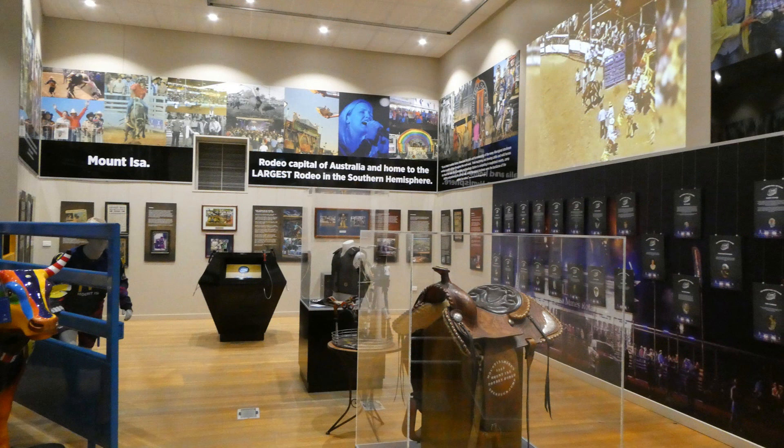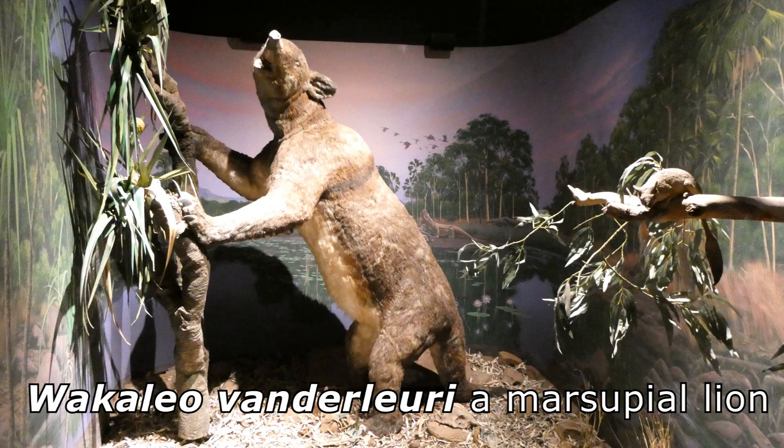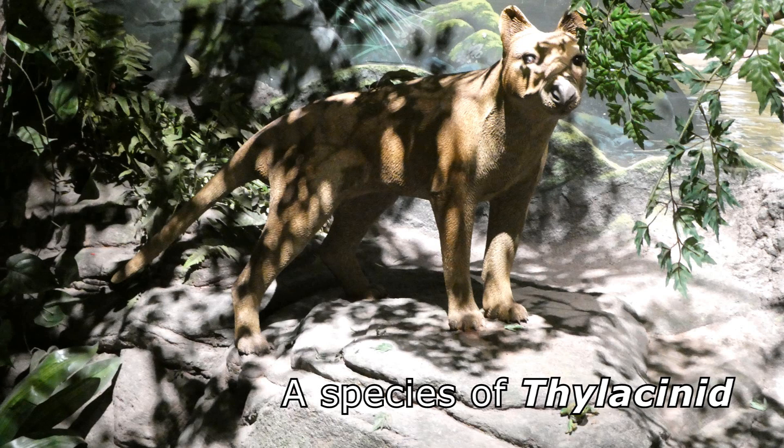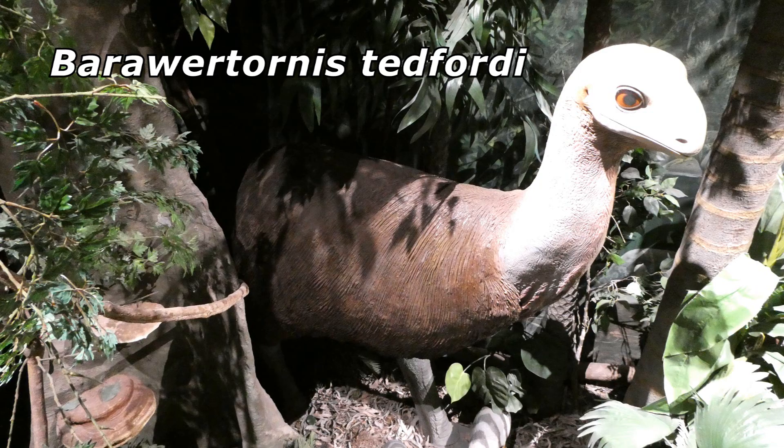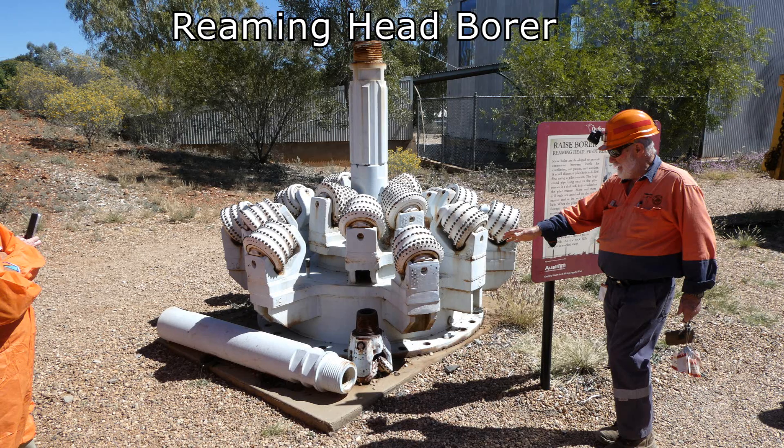This is the Rodeo Hall of Fame. Fossils from Riversley have been brought back to life here. This species is similar to the extinct Tasmanian tiger. A huge wombat-like marsupial. This flightless bird is about the size of an emu but related to ducks.